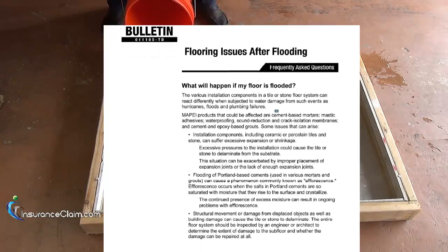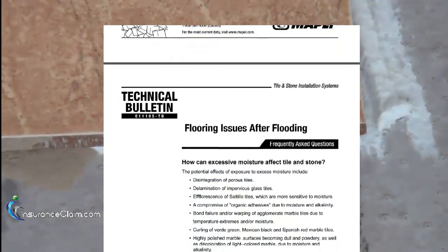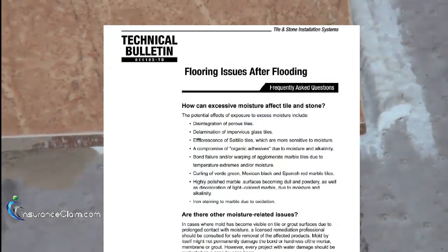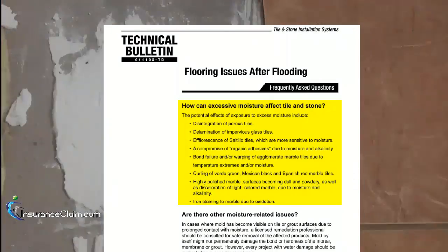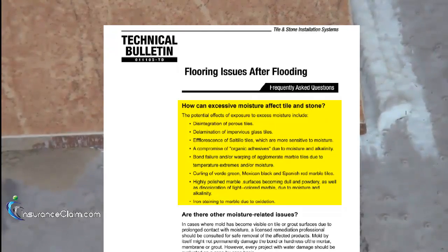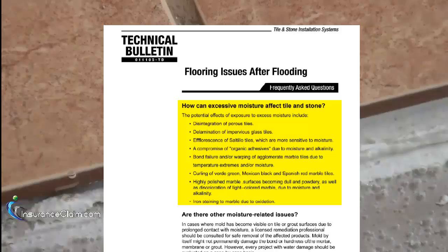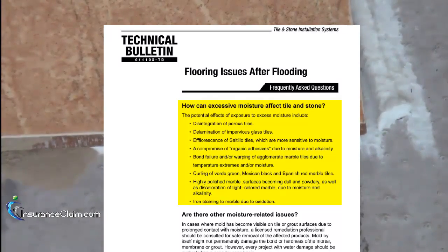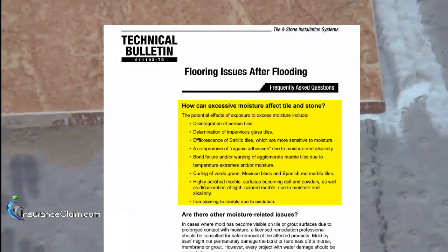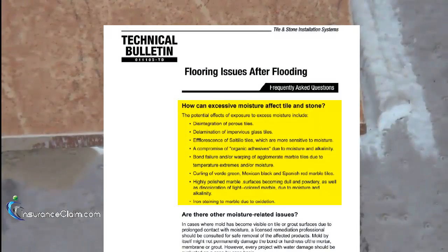On the next page of the bulletin, it goes on to say that the potential effects of exposure to excess moisture include disintegration of porous tiles, delamination of impervious glass tiles, bond failure and/or warping of agglomerate marble tiles, curling of verde green, Mexican black, and Spanish red marble tiles. Highly polished marble surfaces may become dull or even discolored, and there is also the possibility of naturally occurring iron in some marble tiles to cause staining.